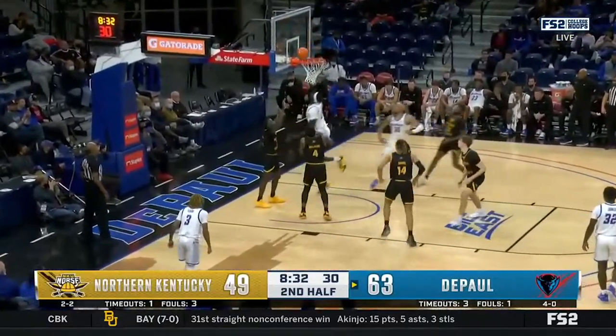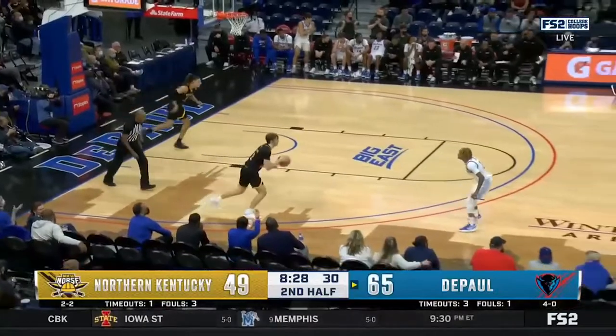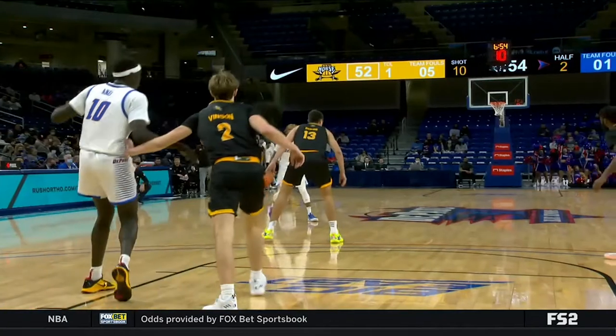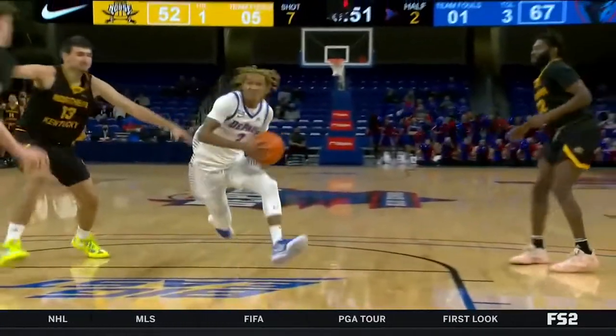He plays a lot of minutes, he works hard — he gets that bucket to go. Jalen Terry and the DePaul Blue Demons extending their lead 69-52. Jalen Terry just ruled cleared by the NCAA to play his first game as a DePaul Blue Demon.